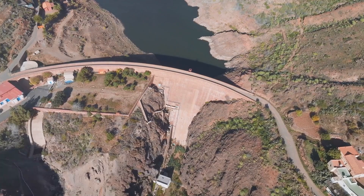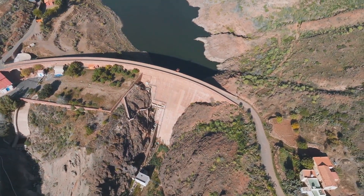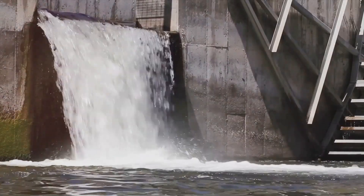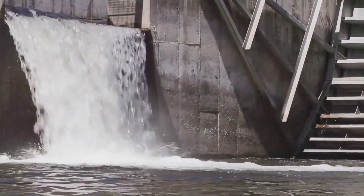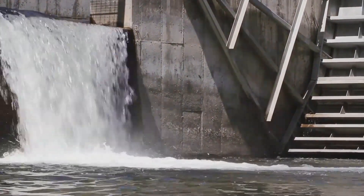Firstly, the dam's water distribution systems. The Guri Dam is a linchpin in Venezuela's water supply solutions. It harnesses the power of the Caroni River, diverting water through an extensive network of channels and tunnels to provide fresh water to millions of people. This is a mammoth task, one that combines civil engineering projects with hydrology to ensure a reliable water supply.